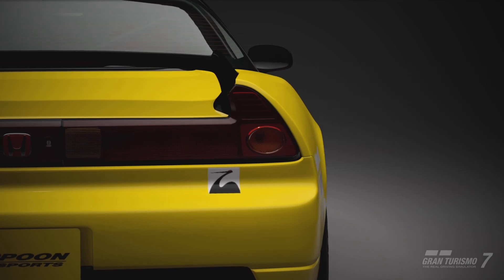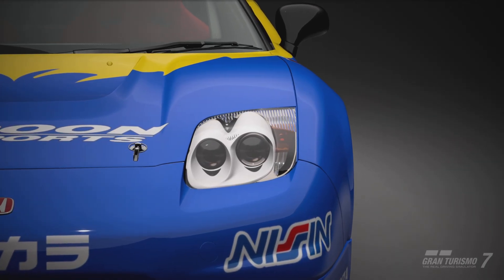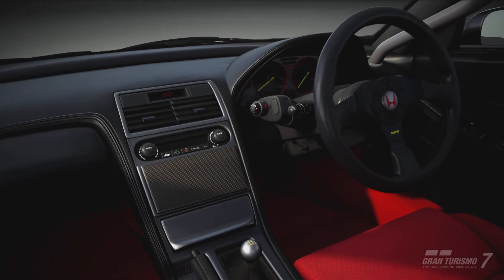This info, by the way, came from the Wangan Warriors website. Did you think I said something else, you naughty boy?